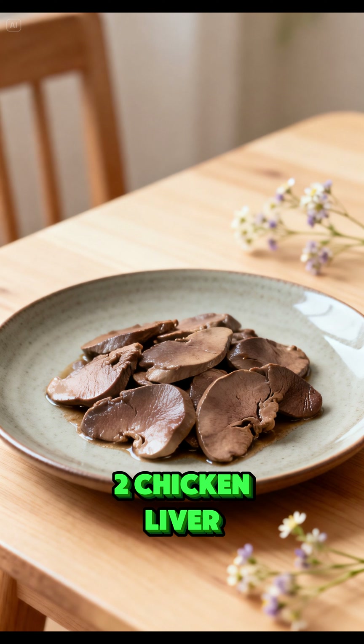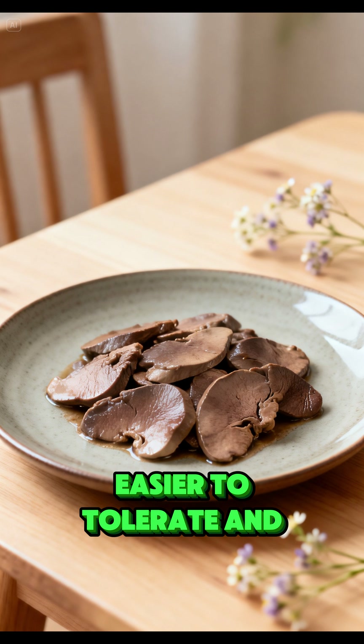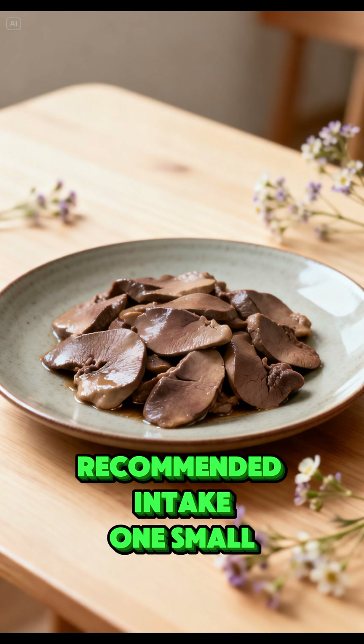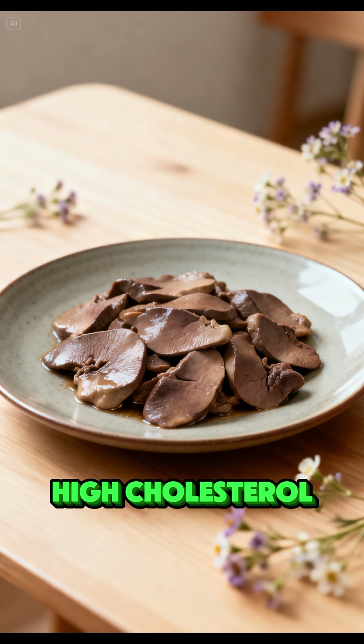Chicken liver is lower in vitamin A than beef liver, easier to tolerate, and suitable for occasional use. Recommended intake: one small serving per week. Avoid if you have gout or high cholesterol.